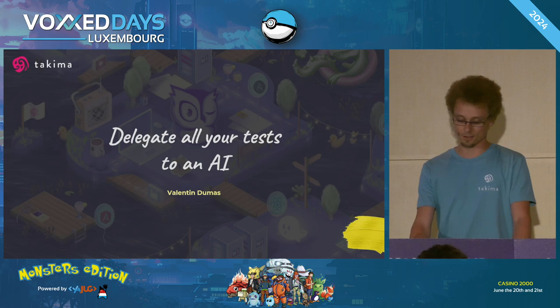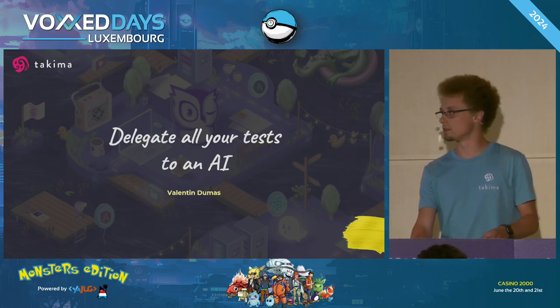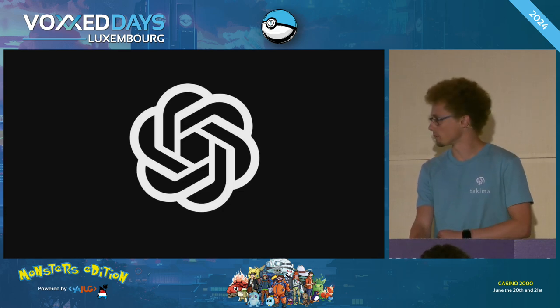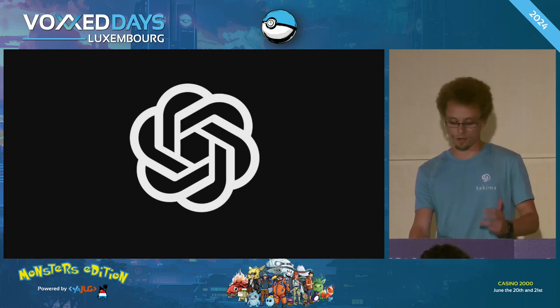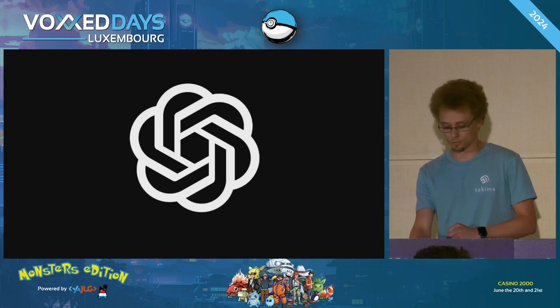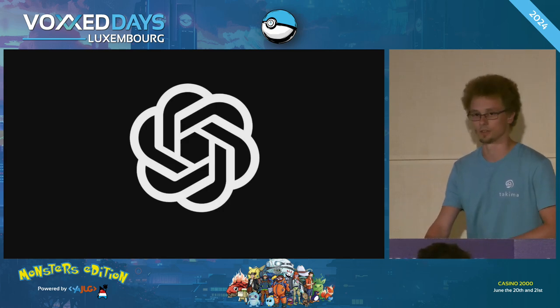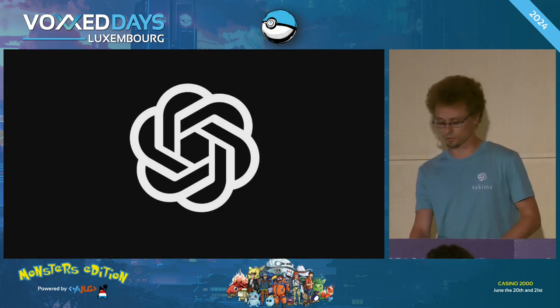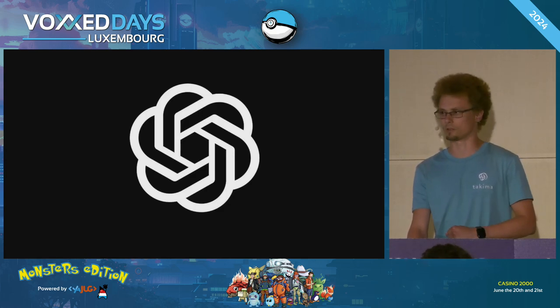Hello everyone. Thank you for coming. Today is going to be about testing and AI. For two years now, we've been hearing a lot about AI and how it can improve our productivity, with a promise to be more efficient when writing code. And as a developer, I had the opportunity to test a lot of those tools, but I asked myself a question.